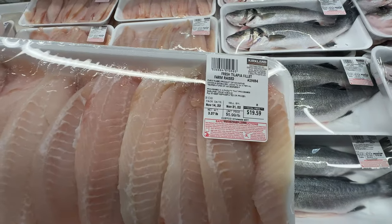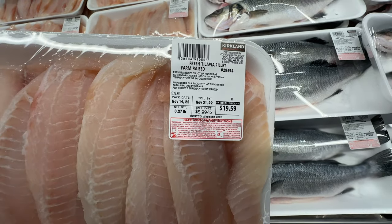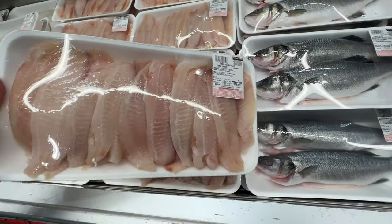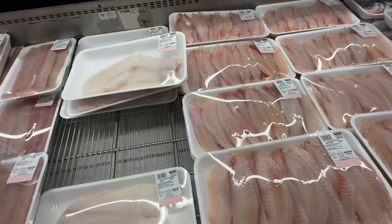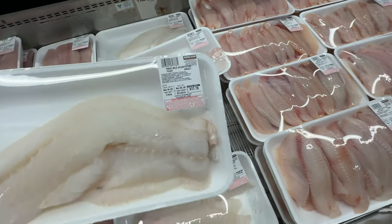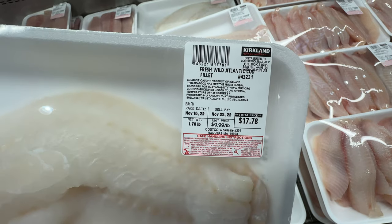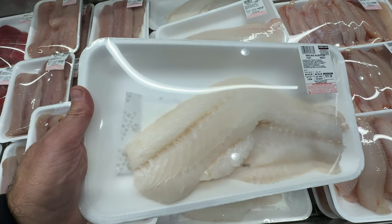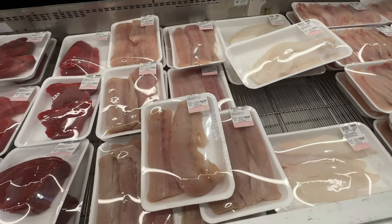If anything is wrong with it, you can bring it back to Costco anytime. Here's tilapia, all cut up and ready to go — put a little seasoning on, deep fry or grill. It's a big package and a pretty good deal. They also have cod and haddock — all kinds of different fish. I haven't seen a fish road show in a while; usually they have the big truck come in.